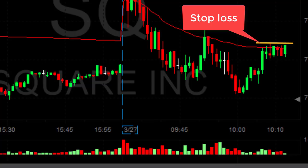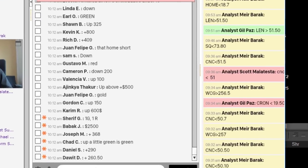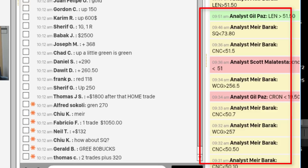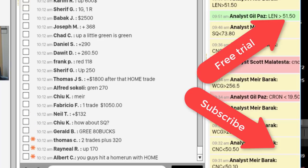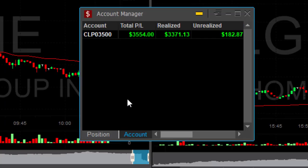I have a stop loss in SQ right over this resistance area — if it goes through, I'll be out. Reduced my size, now I'm out. I have a loser in SQ. I asked my trading room members to share how they're doing. Look at the numbers: $2,500, $290, $260 — some are red, but most are in green territory. All of my picks are posted live in the trading room. Here's how I'm doing: a great trade in CNC after reducing and adding, a home run in HOME, a loser in SQ, and my best trade today in WCG. I'm up $3,500 in less than one hour.